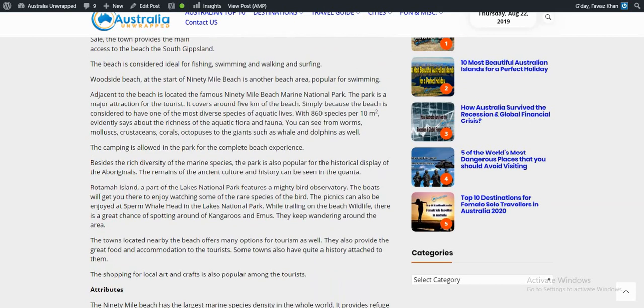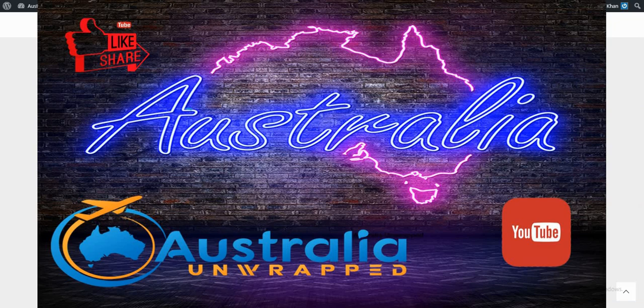The nearby towns also provide great food and accommodation to tourists. Some towns also have quite a history attached to them. Shopping for local art and crafts is also popular among tourists. For further details, click the link below, comment, and make sure to hit the like and subscribe button — see you down there.